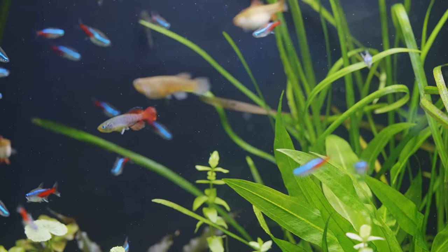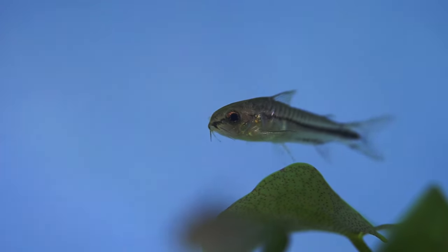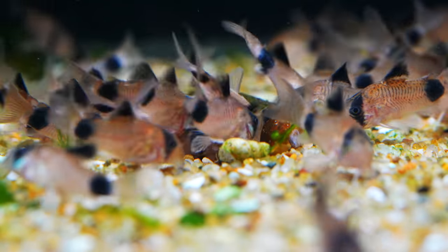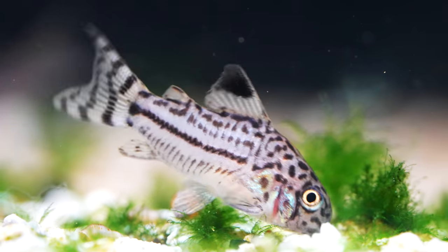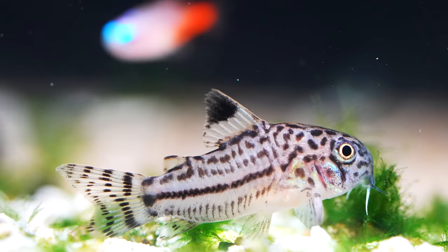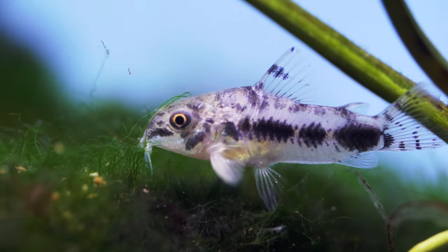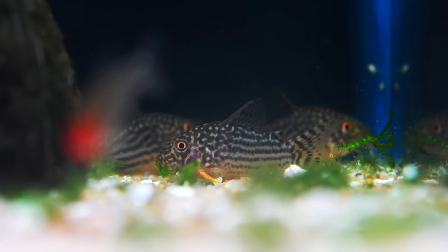Next up, Corydoras — pretty much every type will work. Popular smaller ones would be pygmaeus and habrosus, then you've got panda cories, and stepping up to bronze, albino, sterbai, and julii. All of those work out really well for the same reasons kuhli loaches do — they hang out at the bottom, out of the betta's swim space, not the same territory. They'll eat up a lot of leftovers, but do feed them wafers or extra frozen bloodworms so they're well fed. They add a lot of spice to your tank and help keep it cleaner.